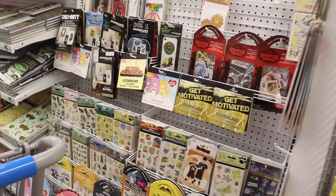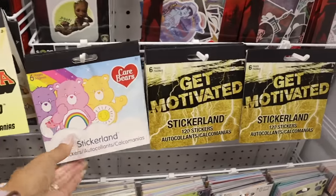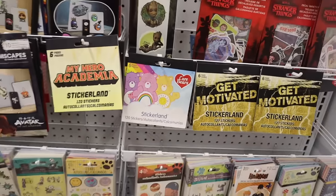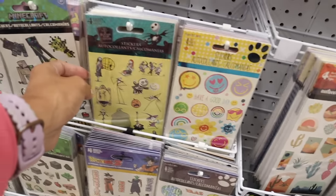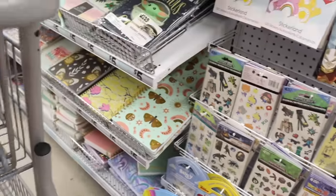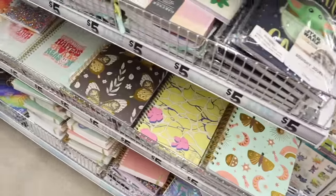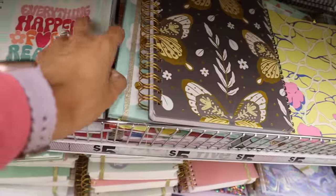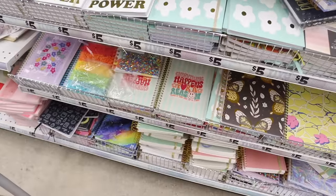Moving on to the sticker section — I always look for new ones. They have the Care Bear one, which is really cute — you get like six pages for the price point. These are new: smiley face 'Have a Good Day' and Nightmare Before Christmas stickers. Really hard to pick a favorite! Down here they have bigger notebooks — the butterfly one, moon one, and this one that says 'Everything Happens for a Reason, Take It One Day at a Time,' with a little pocket for your pen.